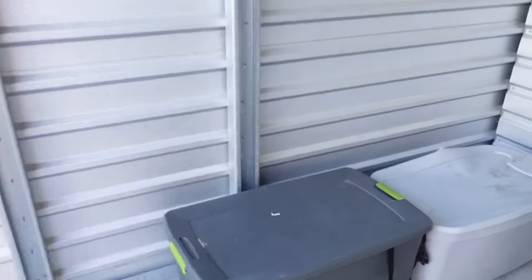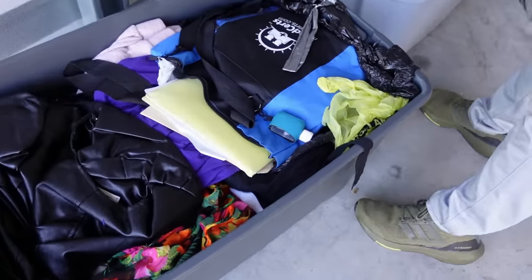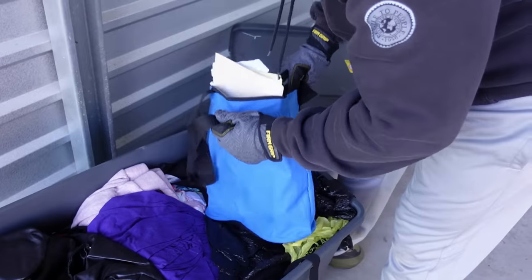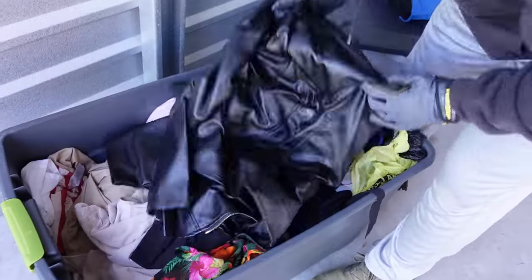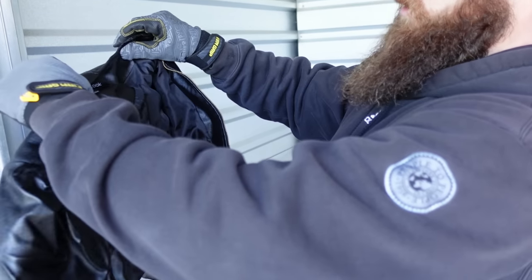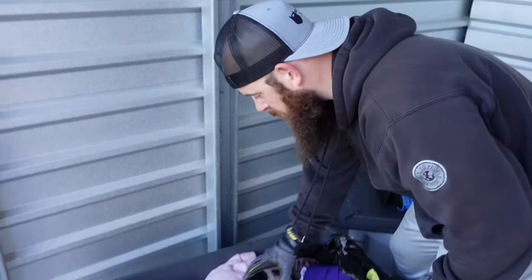These are the last two things we have to open. Quick rundown: $175 for the entire unit. Let's open this one — it's super heavy. We have stuff that's not clothing... looks like paperwork. But this one here is in really really good condition, $25. And we've got some gun stuff.